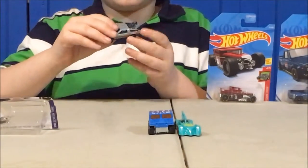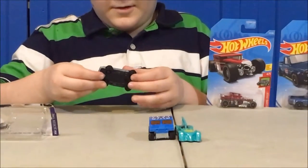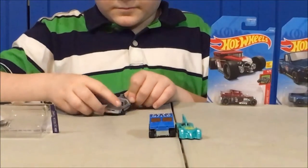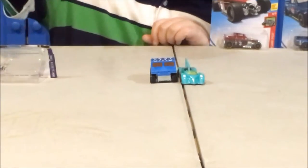And this is a treasure hunt. This has tiny wheels on the bottom right here — one, two, three, four. And it looks pretty detailed — one, two, three, four, five, six, seven, eight, nine, ten.